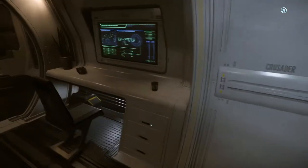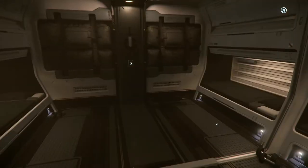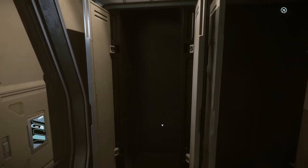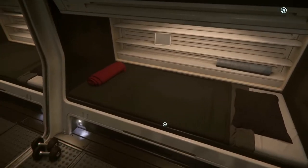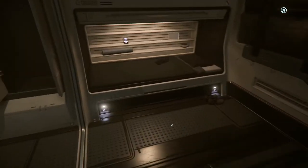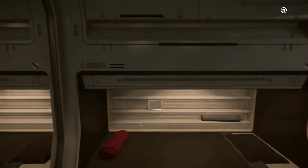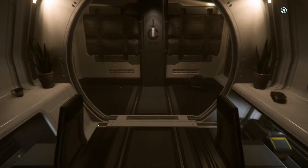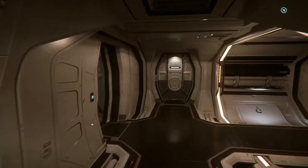You can close the toilets and stuff like that — these are bathrooms, they also have showers in them. These are lockers — again, your inventory is going to be physicalized, so you'll be able to put like clothes or maybe even some armor in these lockers. And of course you've got your sleeping arrangements here — little cots. I don't know if these double as escape pods; I don't think they do. If you know, let me know in the comments.